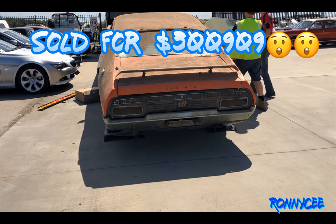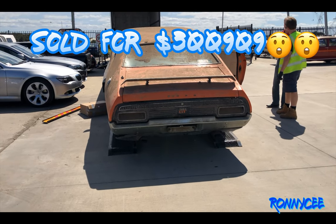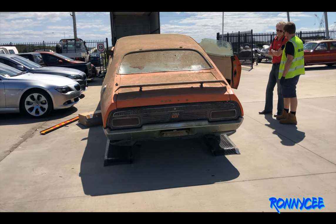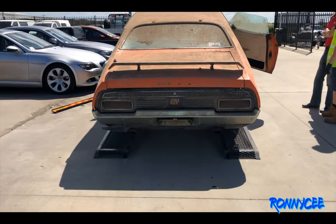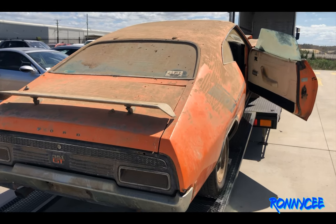An anonymous car collector from South Australia paid $300,909 for the old, rundown 1973 Ford Falcon XA GT RPO83 that had been left to rot in a chicken coupe in rural Queensland for the past 32 years.